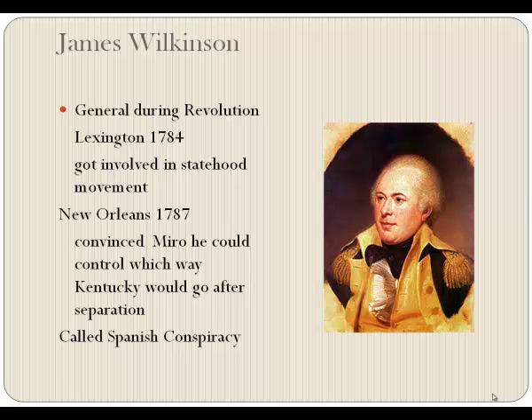After getting involved in the statehood movement, Wilkinson decided to go to New Orleans. A lot of it had to do with financial problems. He managed to convince the governor of New Orleans, Esteban Rodriguez Miro, that Kentucky was near separation from Virginia and that he himself could determine which direction she was going to go. He said he could direct American immigration away from Spanish territory and prevent the invasion of Westerners into what would later become Mississippi and Texas — but he could bring Kentucky into the Spanish orbit.